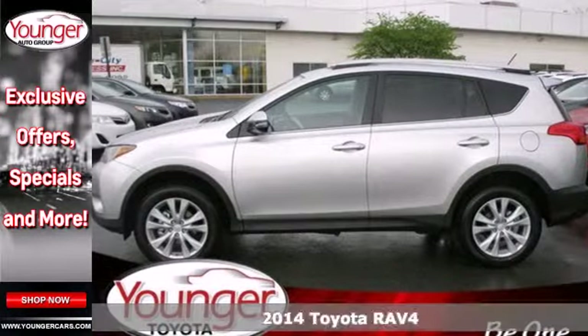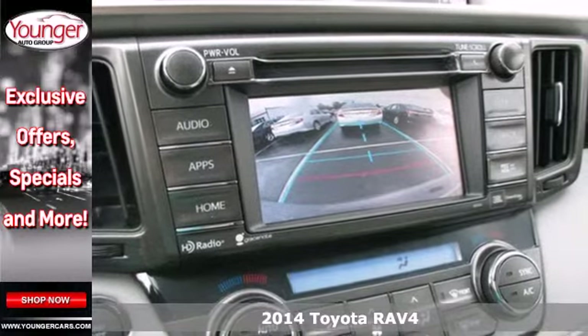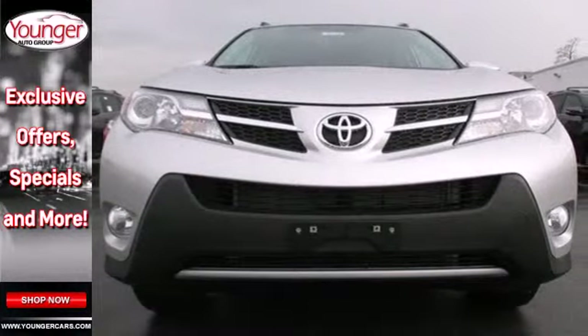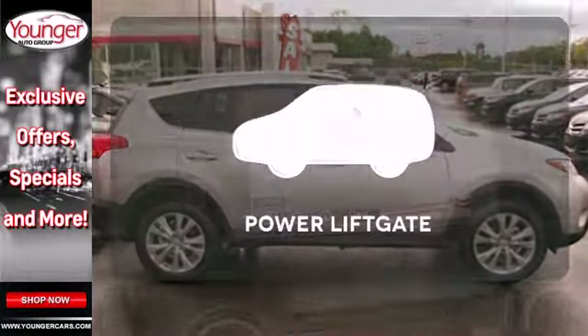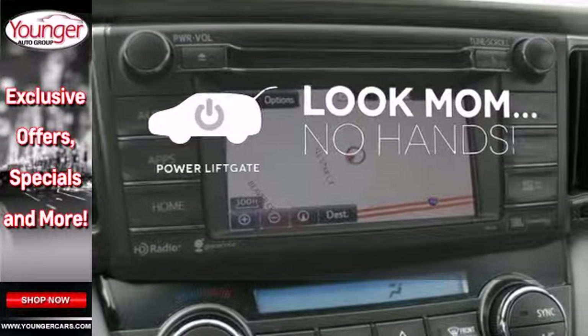Here's a 2014 Toyota RAV4. Cruise off in this loaded SUV with features like remote keyless entry, cruise control, and multifunction steering wheel at your fingertips. The 4-wheel independent suspension and signature Star Safety System will leave your mind at ease. Enjoy the hands-off ease of rear door operation with the power liftgate.